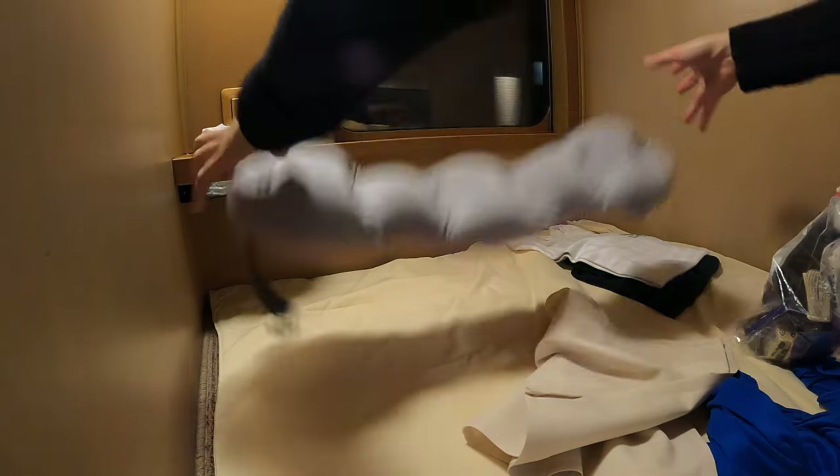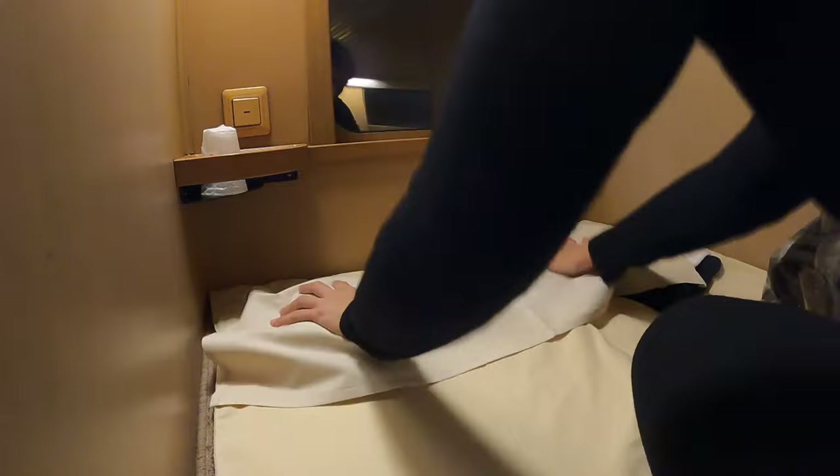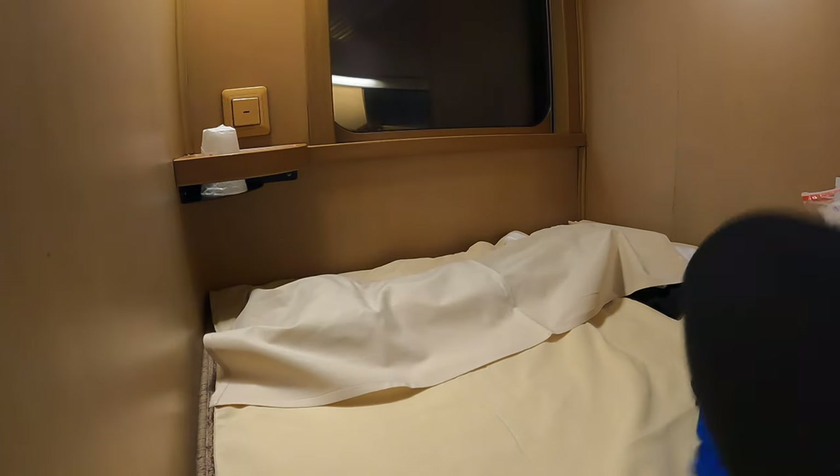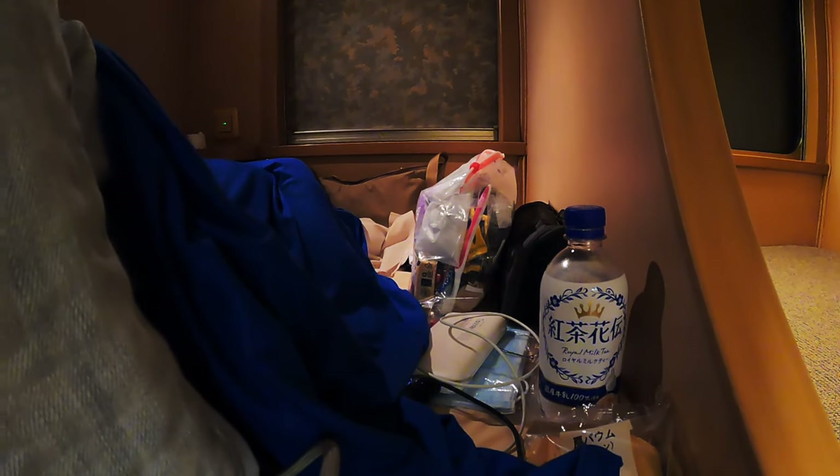Here are the Nobi Nobi berths. They provide you with a thin mattress and a small cloth, which is probably to cover a makeshift pillow. Finally, we're getting some sleep — I'll see you tomorrow.